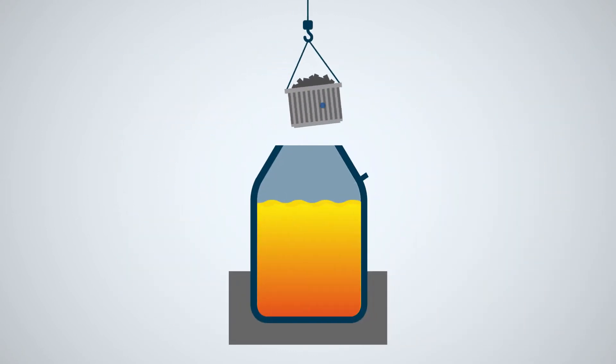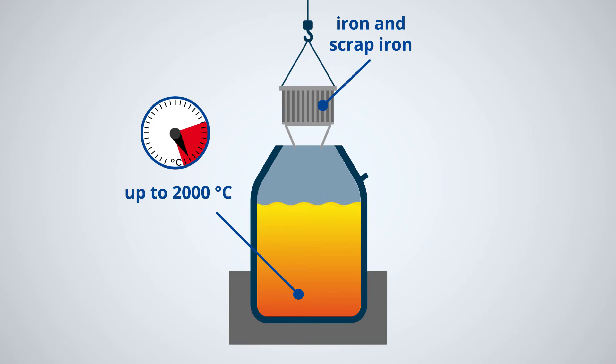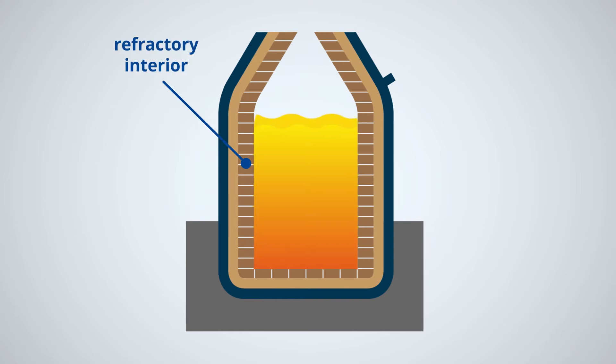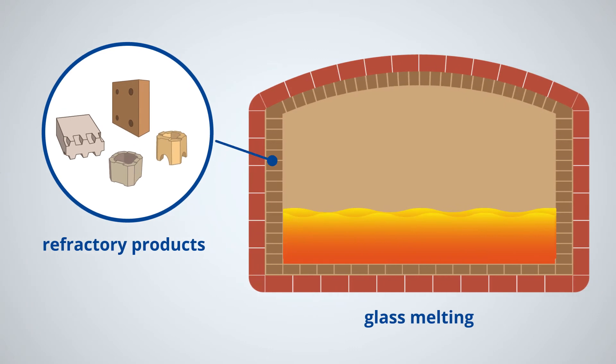In order to produce steel, iron is melted in a crucible and transformed into steel using various processes at temperatures of up to 2000 degrees Celsius. The interior of the crucible has to be lined so that it doesn't start to melt too. This lining is made out of refractory products, which are also used in the production of glass, copper, aluminum and plastics.